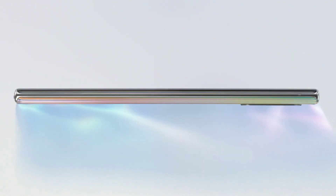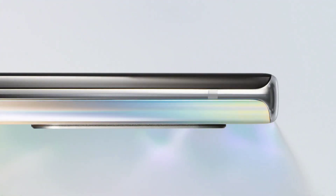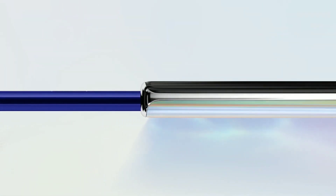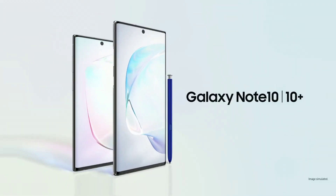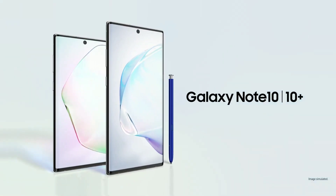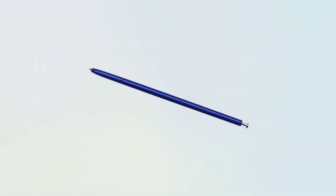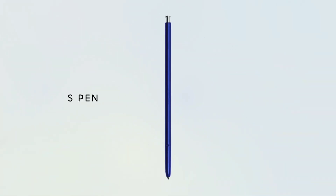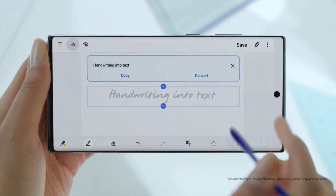You will need to decide for yourself whether those explanations are enough to persuade you to buy one of those handsets in spite of the jack's removal. One thing is clear though — the Galaxy S11 family wouldn't surprise anyone if it also drops the jack, following the lead of these Note devices. Maybe it's time to wave goodbye and say RIP to the headphone jack once and for all, now that even the last big holdout in the mobile world has caved and taken it away.